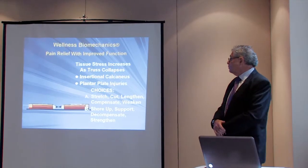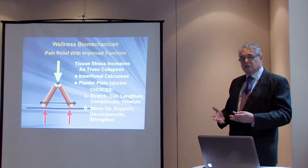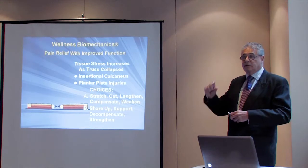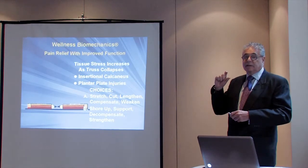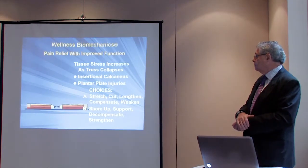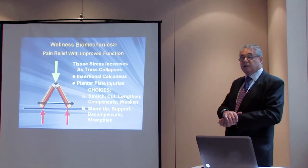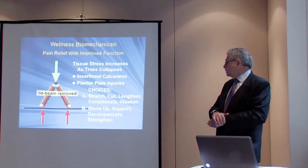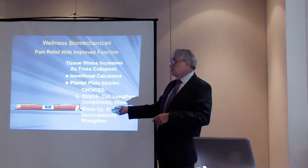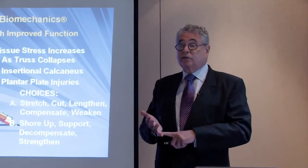When the tie beam gives way, tissue stress increases — and I'll add the word cellular stress. On a microscopic level, our capillaries, our nerves, our connective tissue are all being stressed in a closed chain. You have a choice of either stretching, cutting, lengthening, compensating, or weakening — or shoring up, supporting, and decompensating. If you have a system like this and the patient has insertional plantar fasciitis, standard treatments — night stretching, one of these gadgets — you're creating a weaker system.